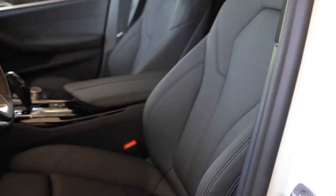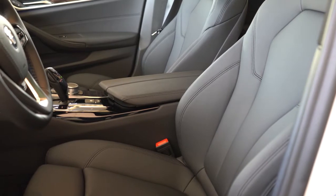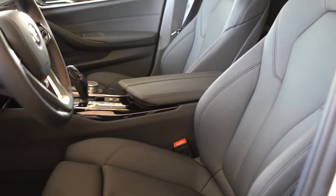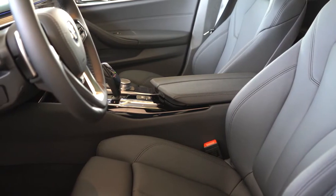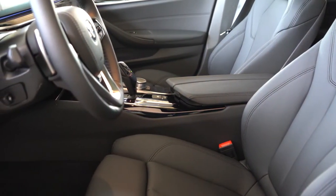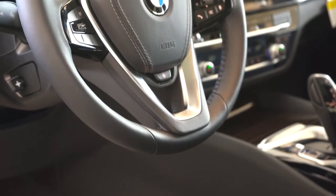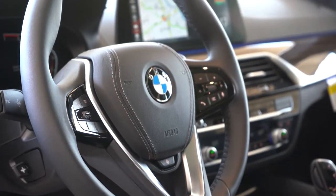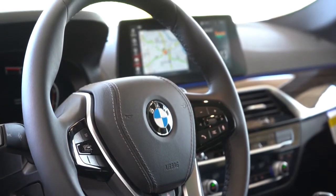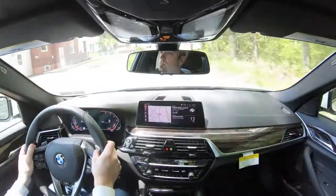Moving to the front seat: 16-way power adjustable front seats come standard with two-way power side bolsters, four-way power lumbar, and memory settings. Heated front seats come with the convenience package. There's also a luxury seating package for $1,600 adding ventilated and massaging front seats as 20-way power multi-contoured units — very comfortable. The steering wheel comes standard as power adjustable and leather wrapped with decent 10-and-2 bolsters. A standalone heated steering wheel option goes for $190; we have that today.